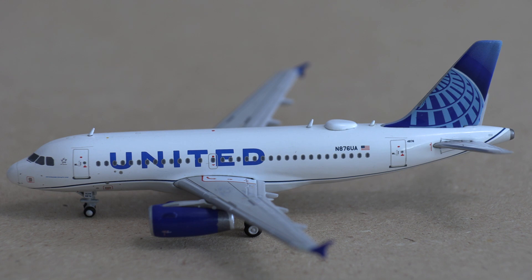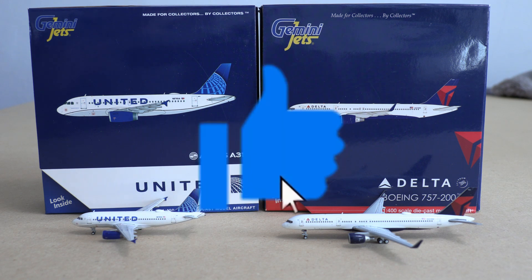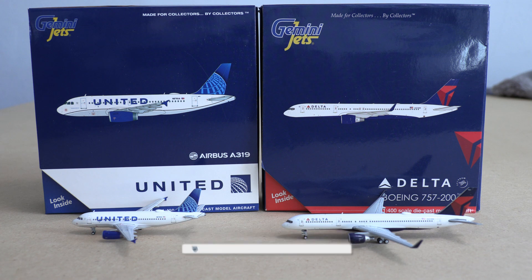That does conclude today's review. Here is the United Airbus A319 in a full picture — very gorgeous detail. That is it for the United A319, and that concludes today's video. I hope you guys did enjoy. If you did, please consider dropping a like and subscribing to my channel, as it means so much to me. We are so close to 3,000 subscribers and I can't thank you guys enough for the support.